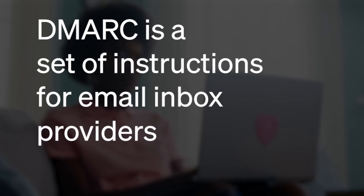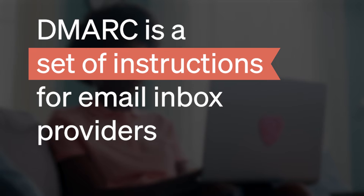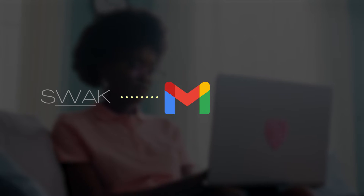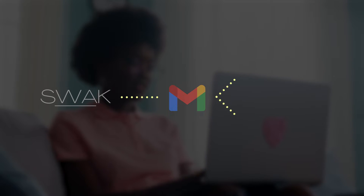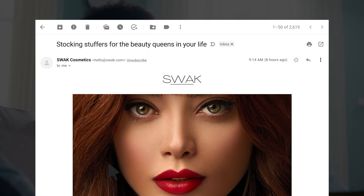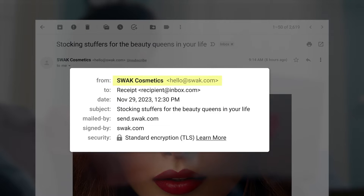That's a mouthful — what does that actually mean? Well, you can think of DMARC as a set of instructions for email inbox providers. When an inbox provider receives a message from your domain, they will run that message through a couple of checks. These checks are designed to see if someone is attempting to impersonate your business via email.